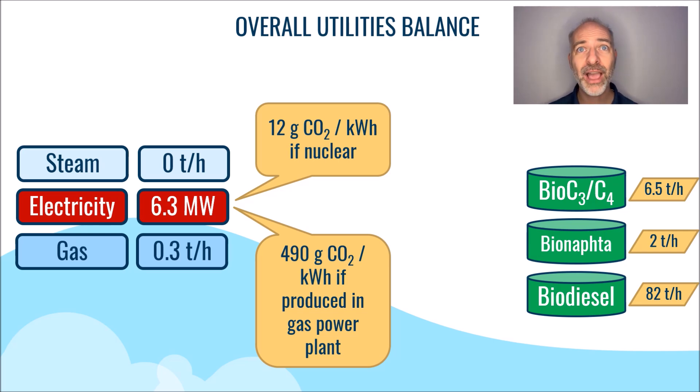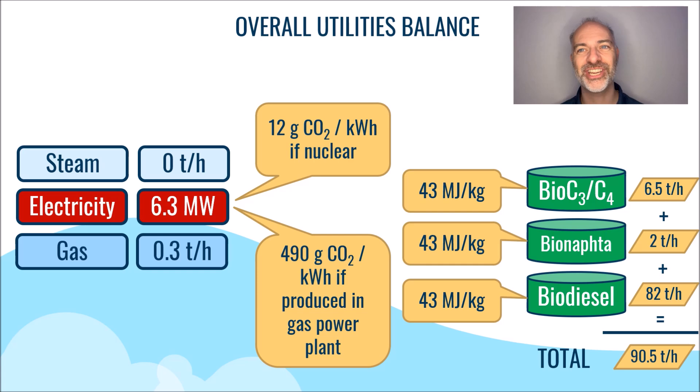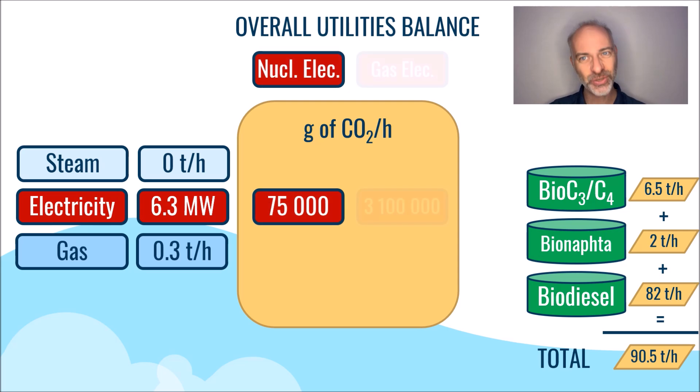The combined quantity of biofuel produced is 6.5 plus 2 plus 82, equals 90.5 tons per hour. We can assume a conventional energy value of 43 megajoules per kilogram for each of these fuels, composed of carbon and hydrogen. Therefore, we can convert each item into grams of CO2 per hour. For the electricity, for example, the conversion is a simple multiplication by 12 or 490, depending on its source.